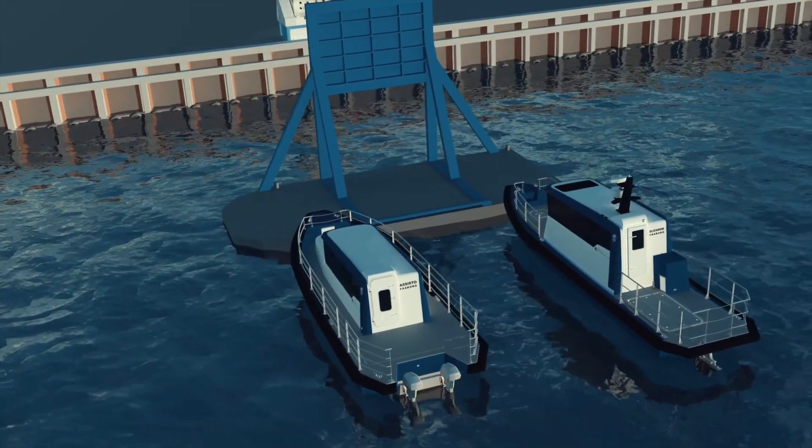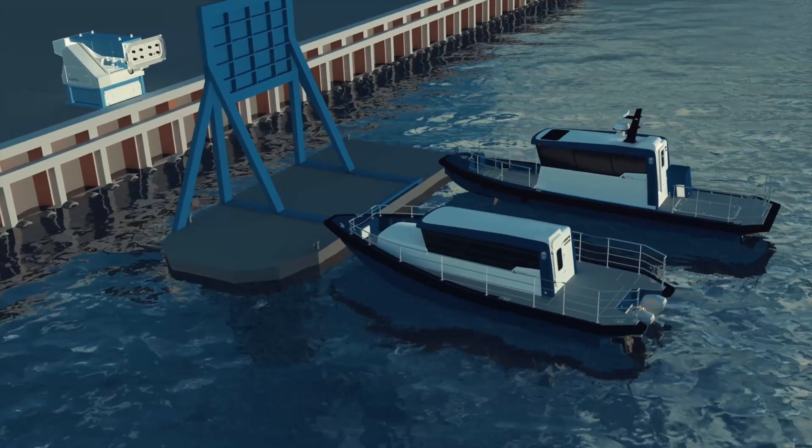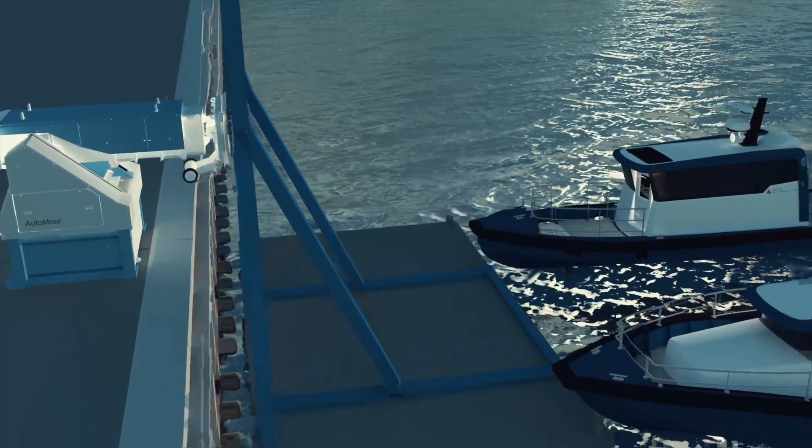A barge acted as a container ship, with an added steel structure engineered by Astander, which served as the container ship wall-side for connecting the AUTOMORE unit.